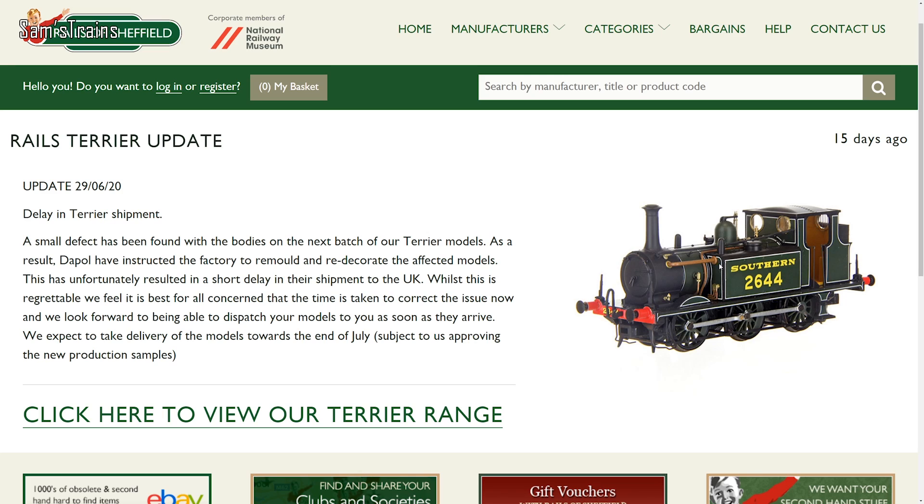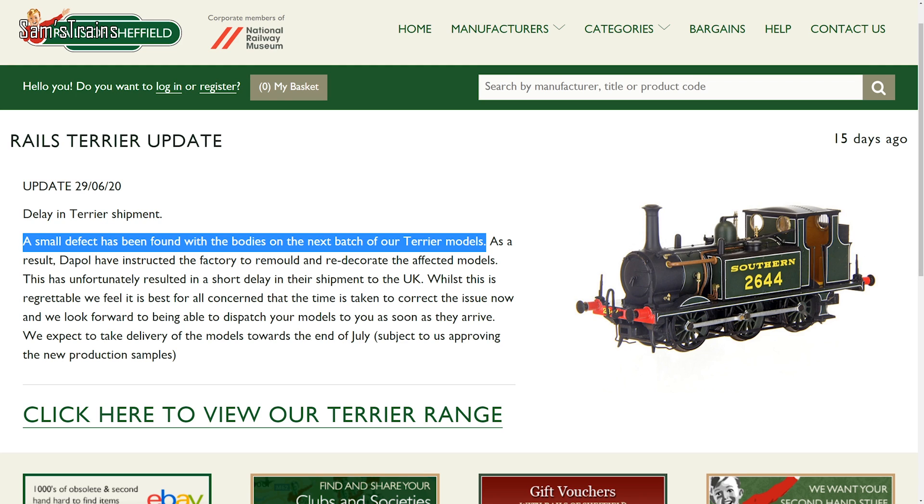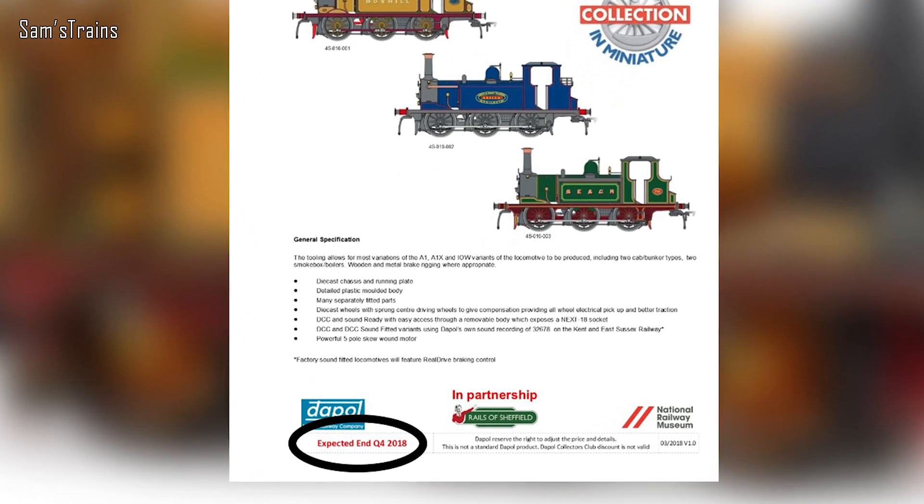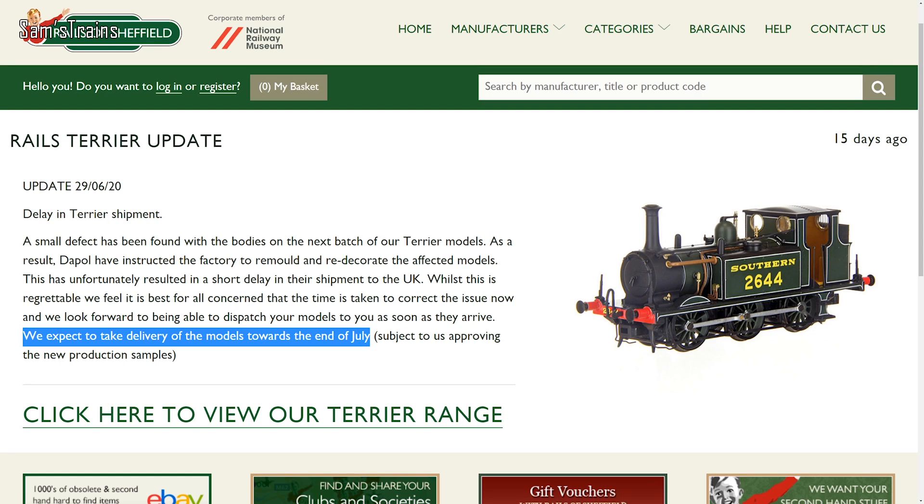I had really hoped to already have one of the Rails/Dapple Terriers to review, because they do look really impressive. Unfortunately, according to Rails of Sheffield's website, the remaining models are to be delayed yet again. There was a defect found on the bodies of the locos, meaning they've had to be remanufactured — which is a shame. The initial estimated release date was Q4 2018, so at nearly two years late already, an extra month or so isn't a huge deal. They are expecting them to arrive at the end of July.